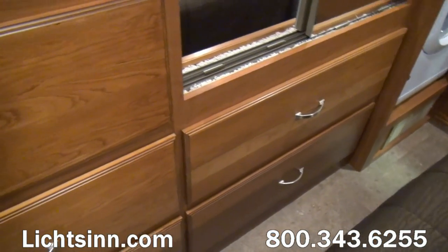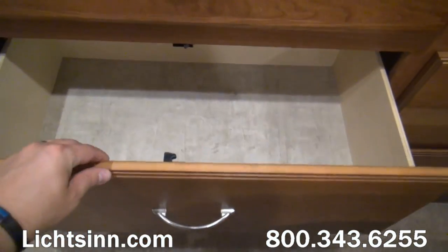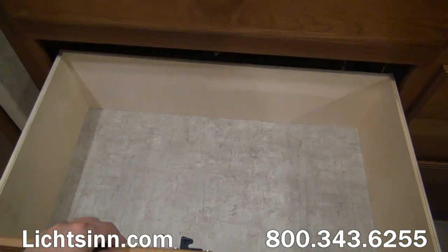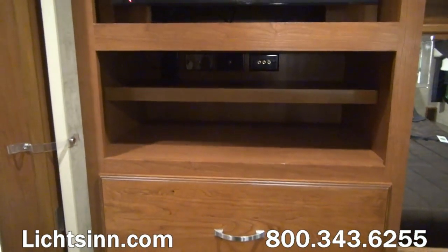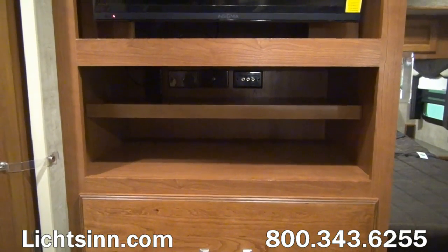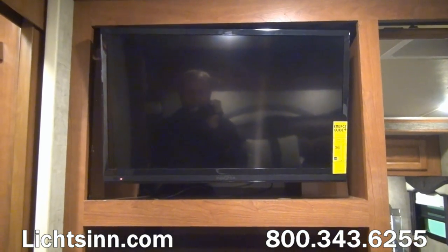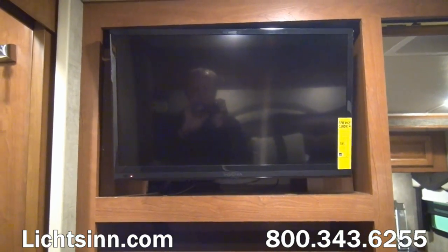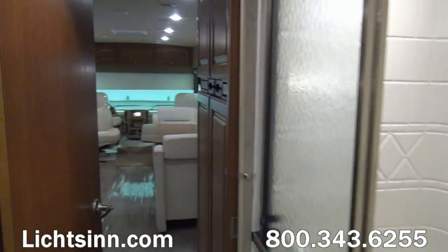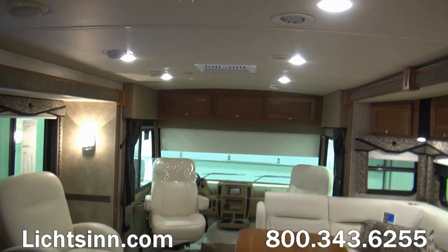Full drawer stacks are included underneath the wardrobe closet. Just to the left, underneath the additional bedroom television, is a 28-inch high-definition TV above the drawer stack. There is a pocket door providing privacy, as well as inputs for adding a second satellite receiver or a high-definition Blu-ray system.